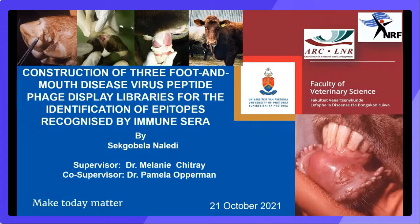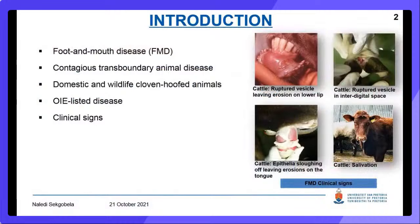Greetings. I am Naledi Sohobela, a MSc candidate at the Department of Veterinary Tropical Diseases, with a project titled Construction of Three Foot and Mouth Disease Virus Peptide Phage Display Libraries for the identification of epitopes recognized by animal sera, under the supervision of Drs. Trejo and Obermann. All laboratory work for this project is performed at the ARC OVR BSL3 facility. Foot and Mouth Disease is a highly contagious transboundary animal disease that affects domestic and wildlife cloven-hoofed host animals. The OIE ranks FMD as one of the most economically important infectious animal diseases. Clinical signs of FMD include vesicles on the lower lip, hoof interdigital space, the tongue, and salivation.